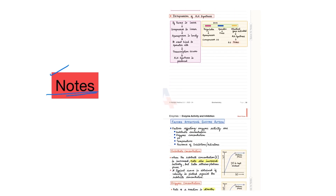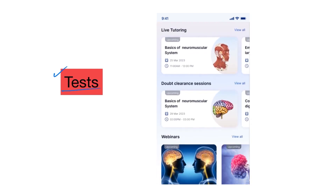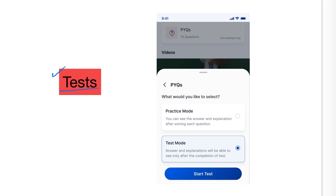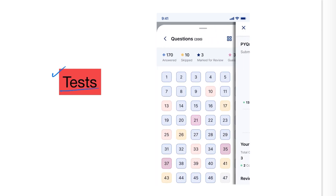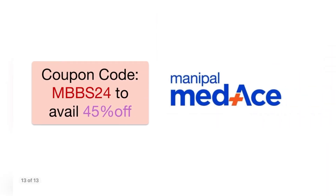Another feature is testing. Only practicing questions and reading is not enough — you should test yourself regularly. Any competitive exam preparation is incomplete without assessment. This is a crucial part that completes your learning journey, and MEDES has a variety of tests ready for students to assess themselves as they prepare.